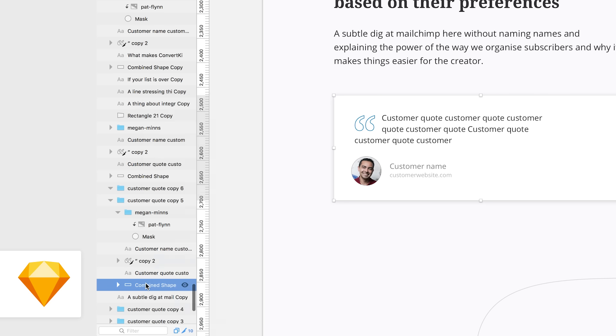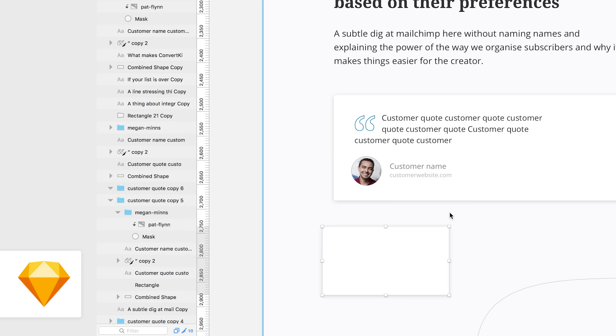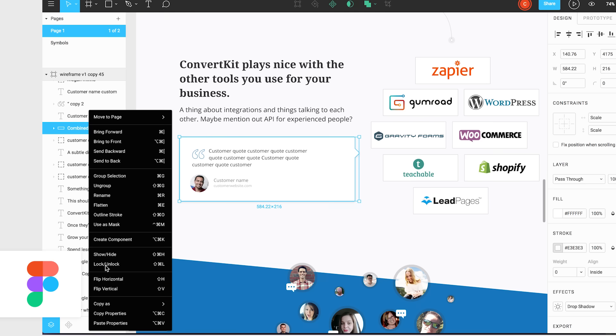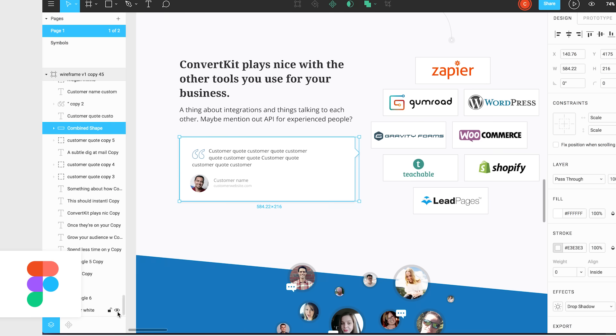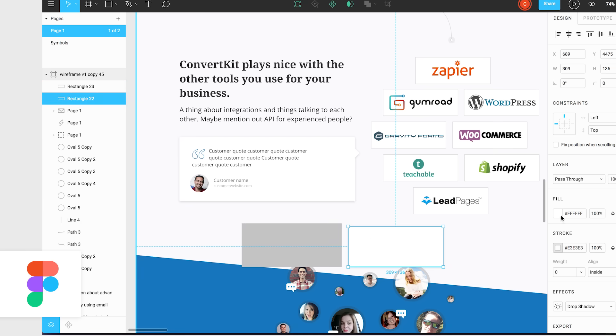Something else I really like is being able to copy properties. In Sketch, you can copy the properties of a shape or object and paste them onto a new one, but you're copying all of the properties onto the new shape. Whereas in Figma, you can also copy all properties if you want, but you could also just copy the fill, or just the font, or just the stroke. It means if you've got something right in one place, it's super easy to apply it to other things.